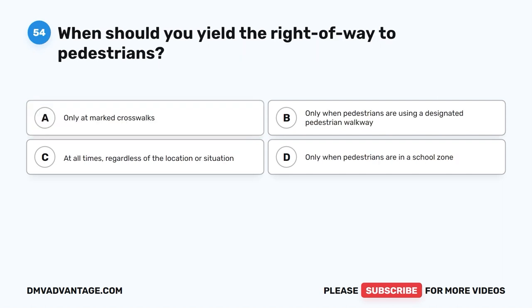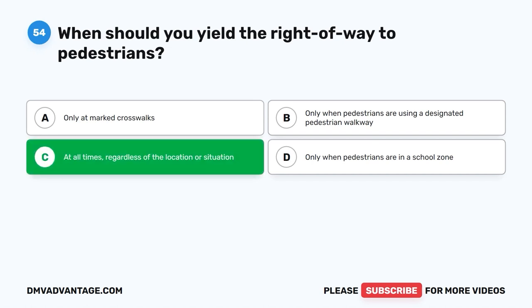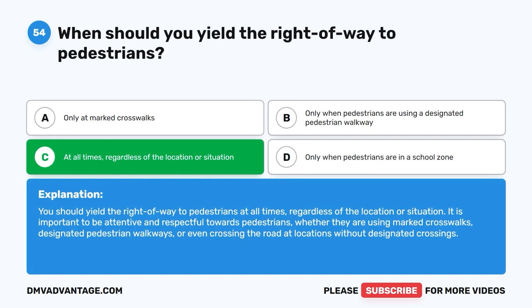Question fifty-four: When should you yield the right of way to pedestrians? A. Only at marked crosswalks. B. Only when pedestrians are using a designated pedestrian walkway. C. At all times, regardless of the location or situation. D. Only when pedestrians are in a school zone. The correct answer is C. You should yield the right of way to pedestrians at all times, regardless of the location or situation. Be attentive and respectful whether pedestrians are using marked crosswalks, designated walkways, or crossing the road at locations without designated crossings.